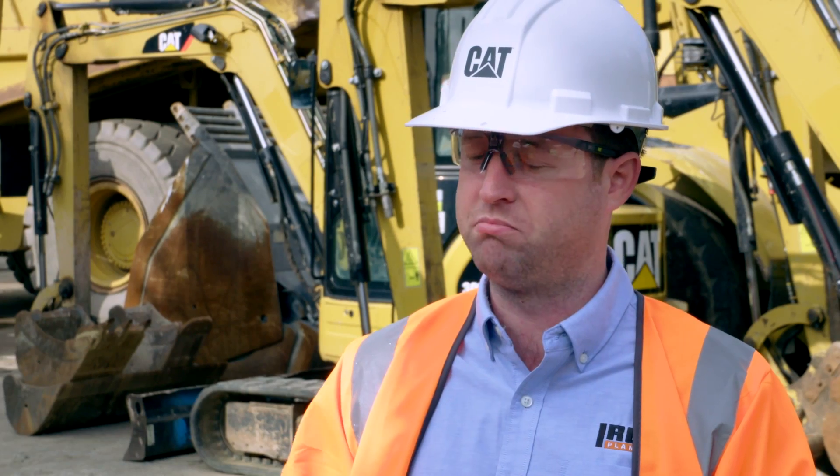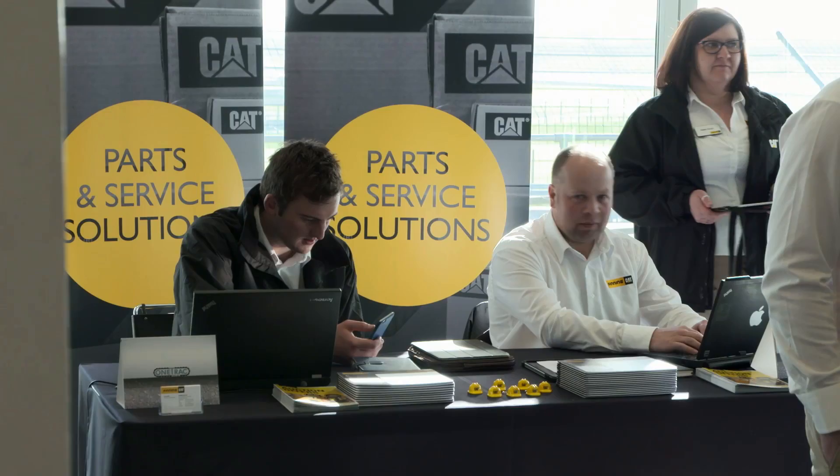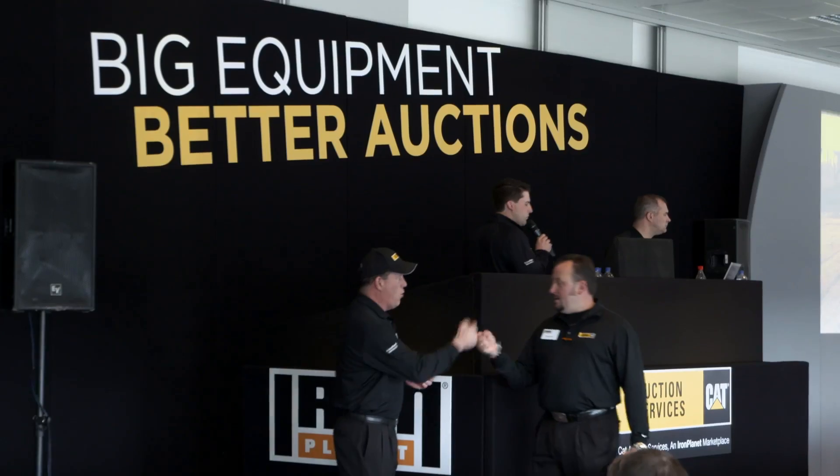As you've seen yourself, about 60% of the buyers we had on the day were on site. What these guys have seen from us and Cat Auction Services is the different level of comfort that we bring to the auction game. You're in comfortable surroundings, good surfaces, good coffee, good food even.